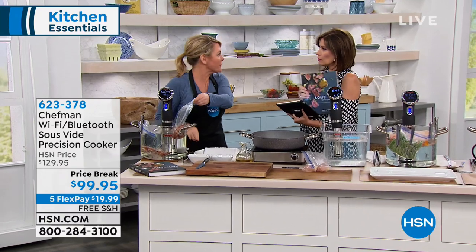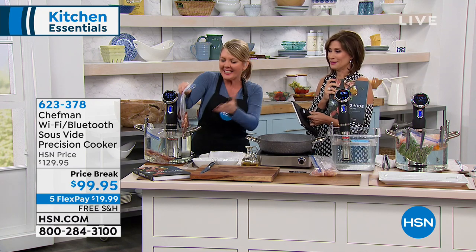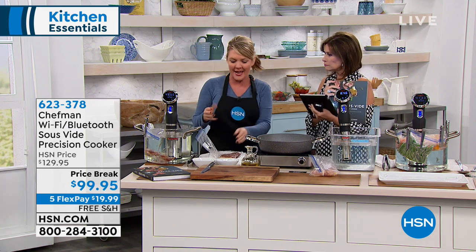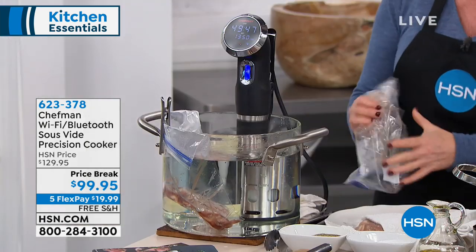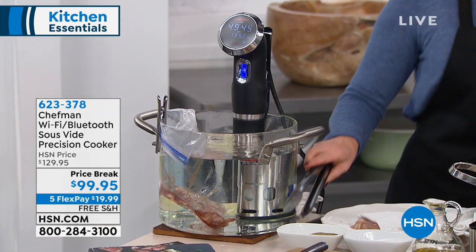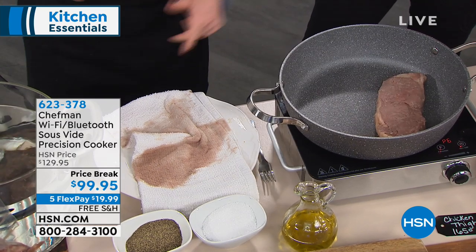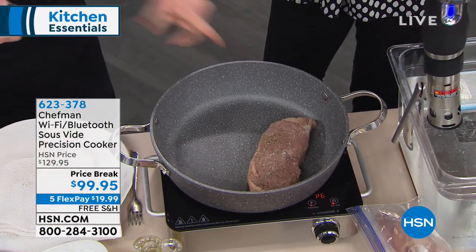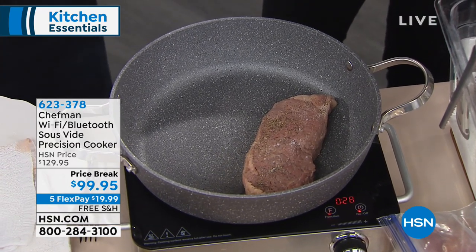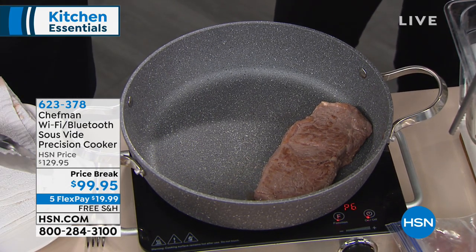What is sous vide all about? It's essentially a jacuzzi for your food — a hot water bath that cooks your food. What do we usually do with food? We put it on fire or a hot pan — and it dries out. The reason you put your food in a water bath is because it retains the moisture. This steak I cooked in my water bath looks simple now, but it's absolutely perfectly cooked. I'm putting it in a pan for just 60 seconds on each side to get a little sizzle and caramelization. For a medium rare steak I would set my sous vide to 130 degrees.